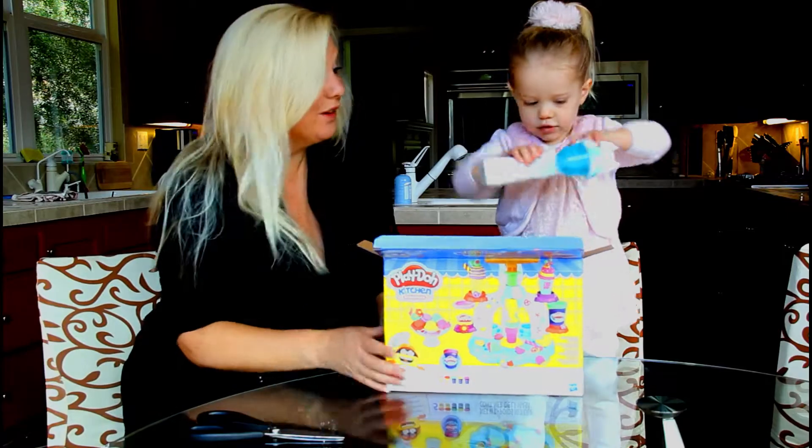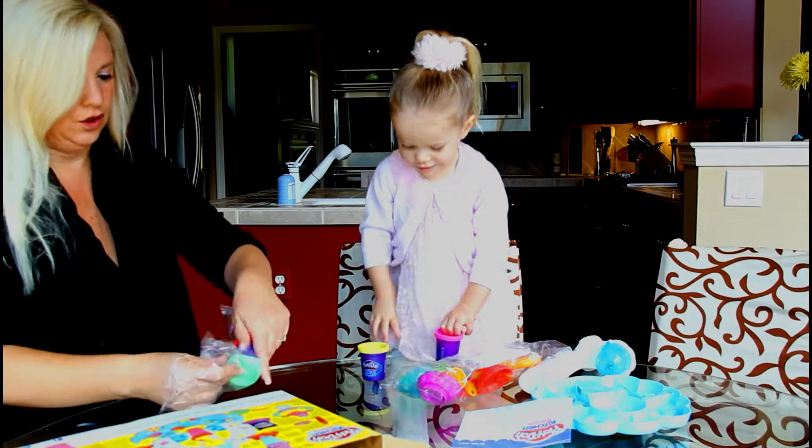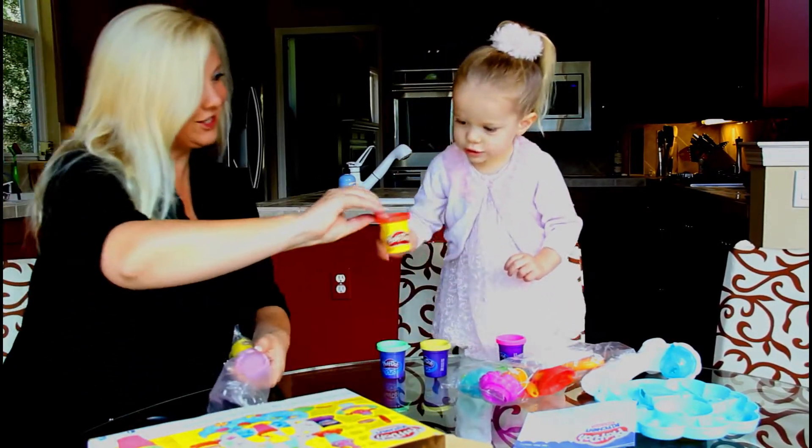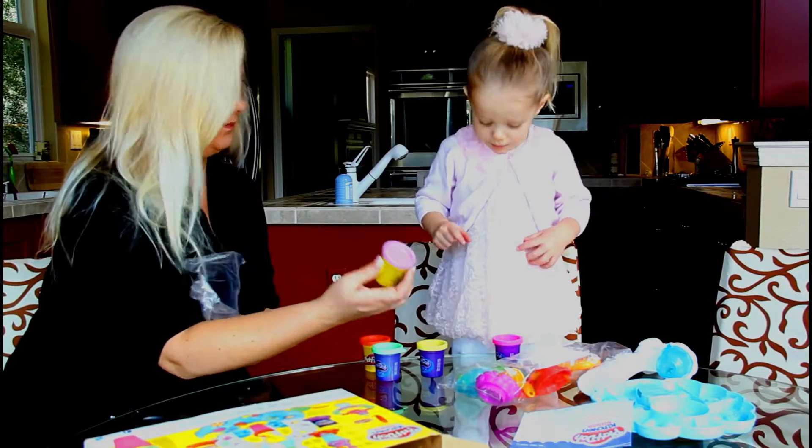Kate unboxes toys every week. Pink, yellow, green, orange, and pink. Actually, now this is purple. Yay!